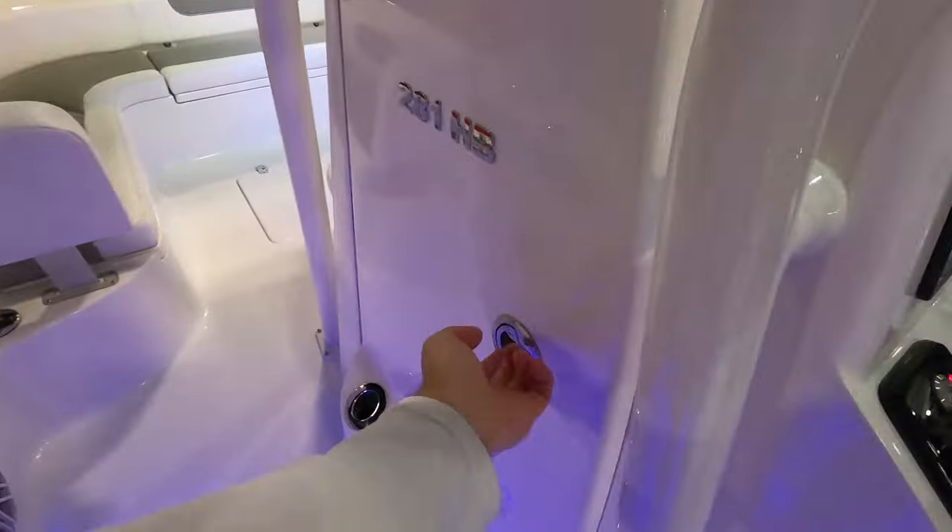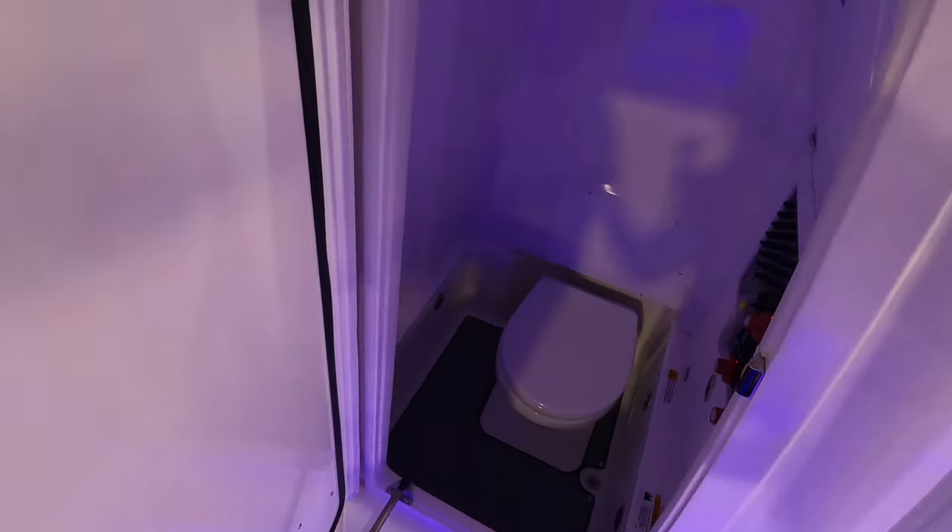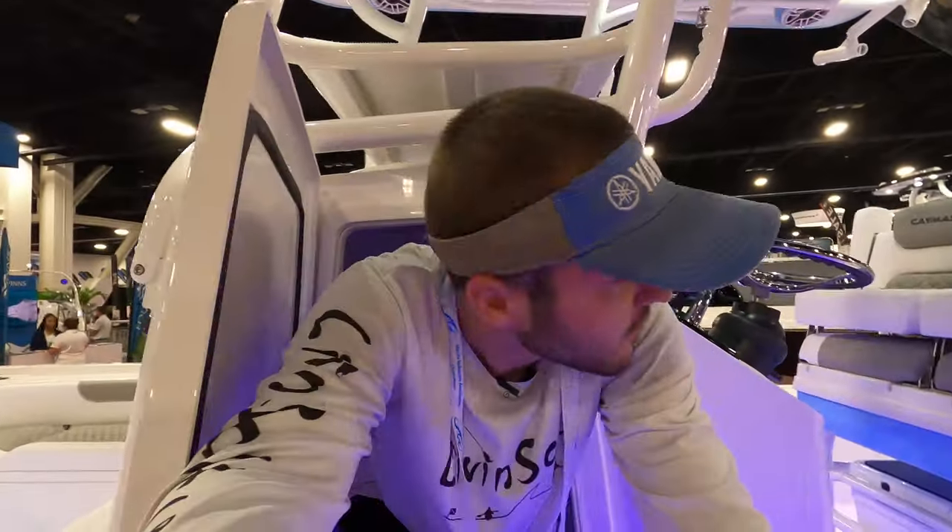Something that's really cool and something I've never seen before on any other boat — this is our cabin door, but we also have four rod holder storages on it, so they're just maximizing the amount of rods we can put on this boat. Open up this cabin door right here and you actually have a head on this boat.